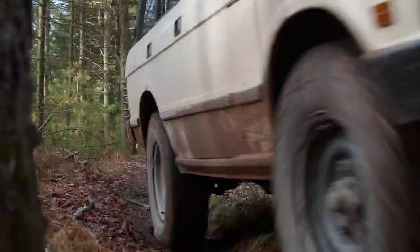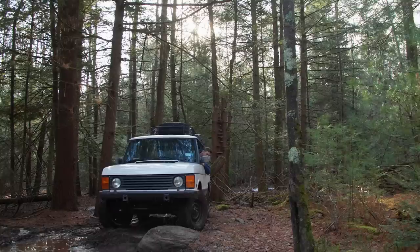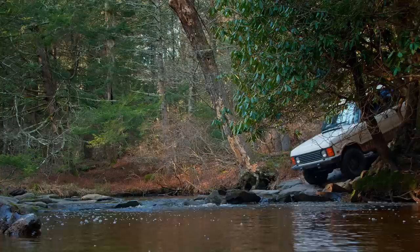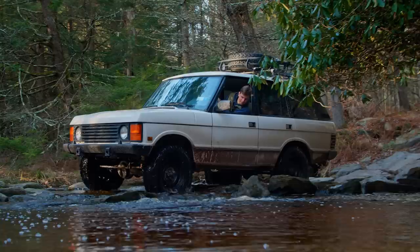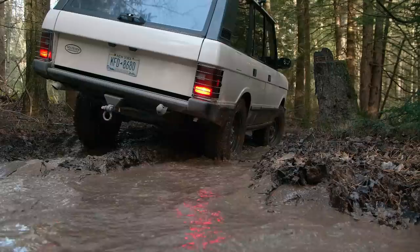Let's go take this thing to where it should be going — some real off-roading, some Camel Trophy stuff. This is more like it. Now we're doing Range Rover things. We're about to cross a river. That approach angle is steep. A couple of rocks — no big deal. It's rugged.